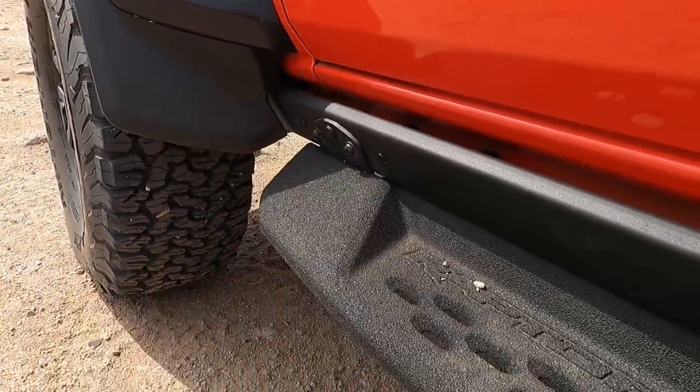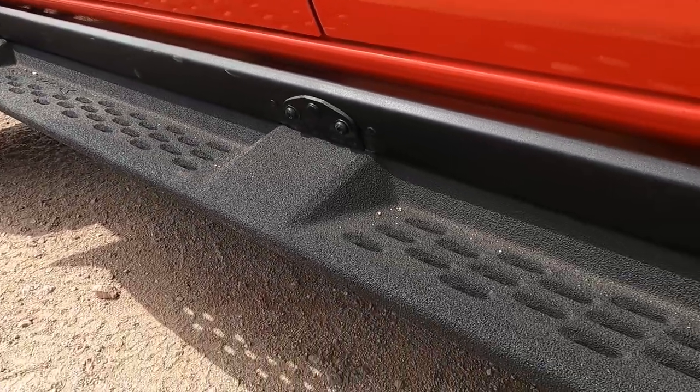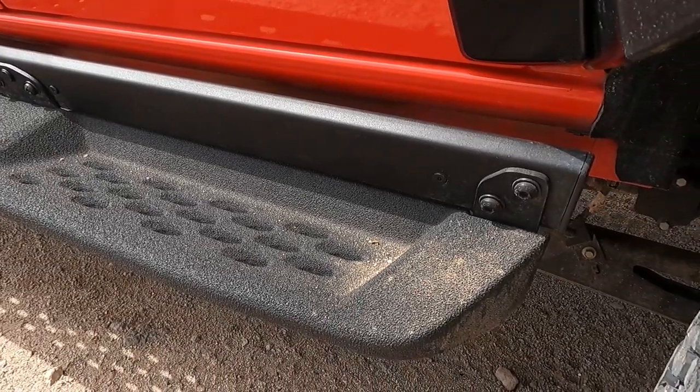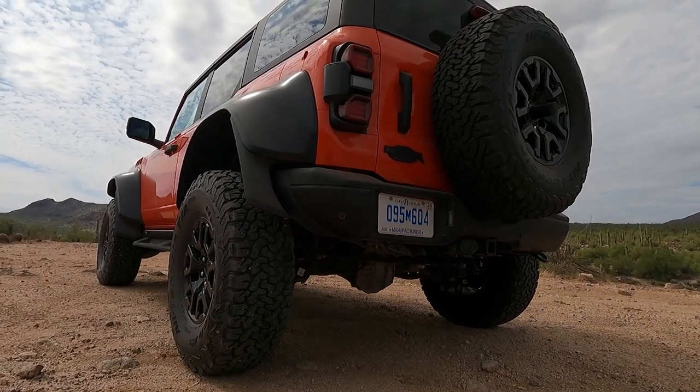Coming down the side, this has standard rock rails with detachable running boards. I like that you can take those running boards off because they're not really the best thing to have when you're truly off-roading — you're going to tear those things off. In this case you can take them off and still have your rock rails. Bonus. Getting around to the back, you can see a big full-size spare — that thing is huge.